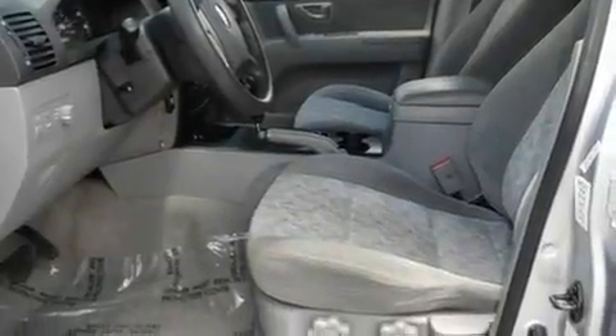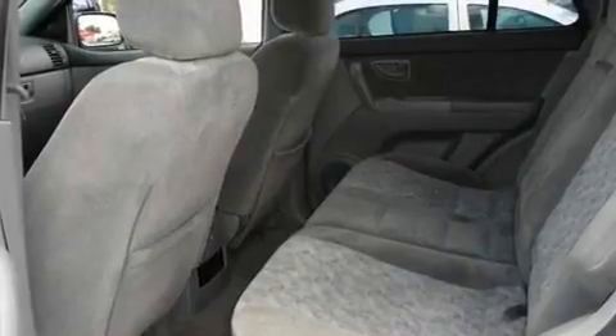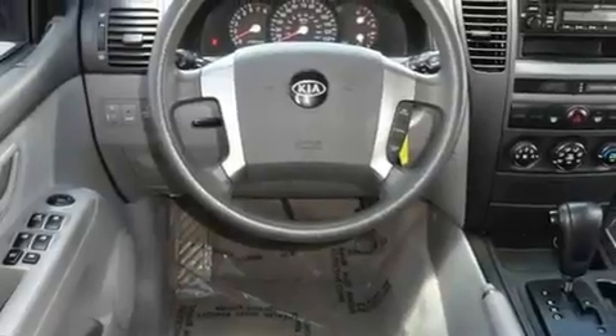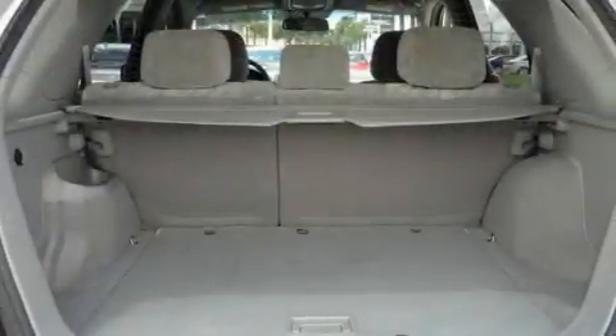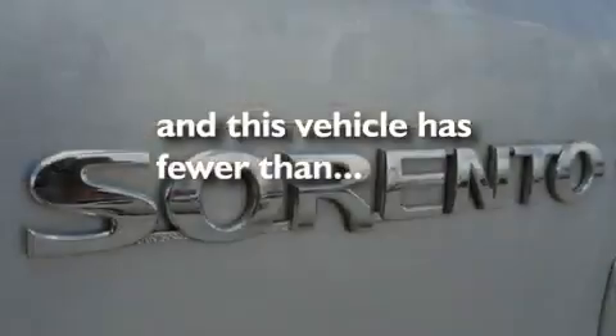Its top features include cruise control, heated side view mirrors, a rear window defroster, a CD player, privacy glass, front airbags, latch-ready child seat anchors, rear seat child-proof door locks, a rear window wiper, and this vehicle has fewer than 63,000 miles on the odometer.